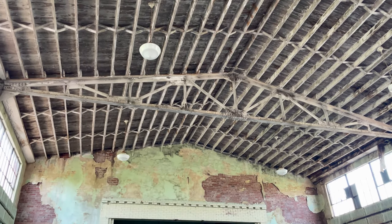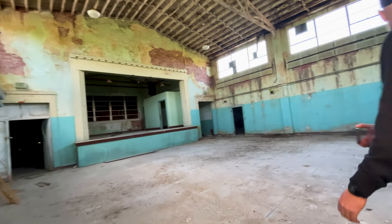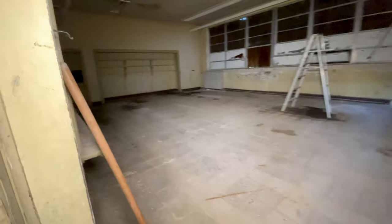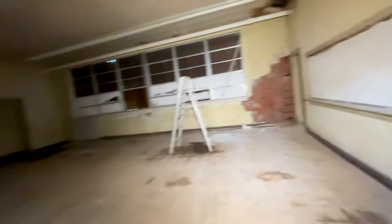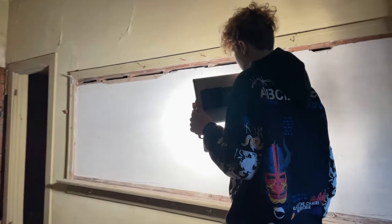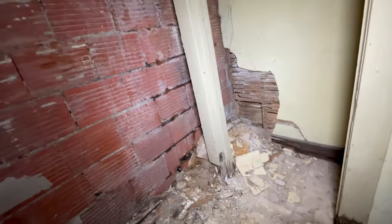That wind is crazy. That door keeps scaring me. There's a ladder in here. Some old — I'm used to these chalkboards. I don't know what these are now. That door is creepy. There's nothing here — it's been stripped.